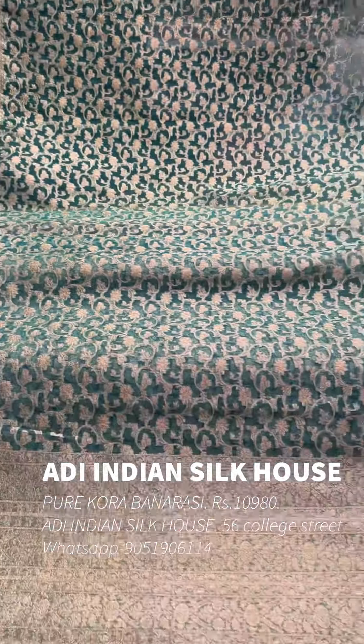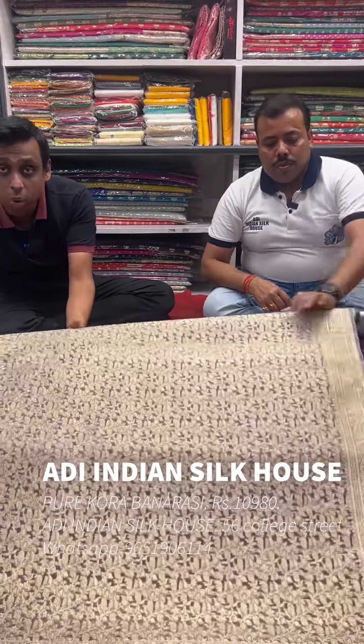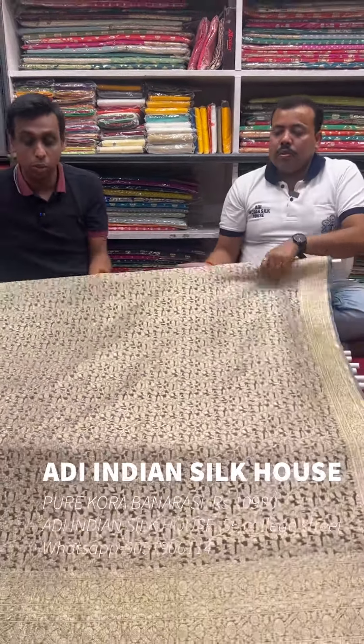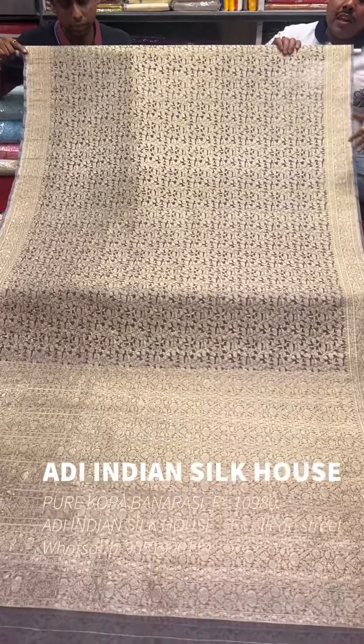Recently we have been getting requests regularly. Look at the organza or the Kora — there are some traditional requests. Look, this one is a light gray color.